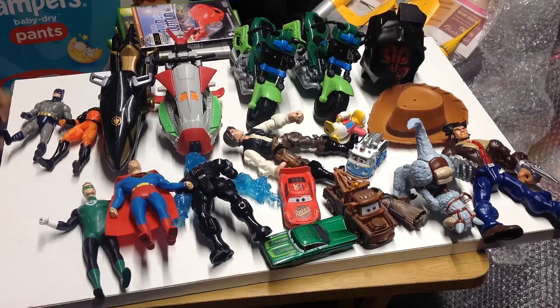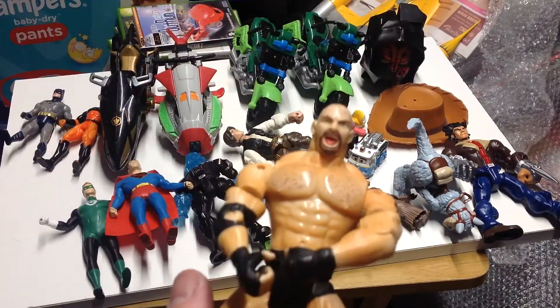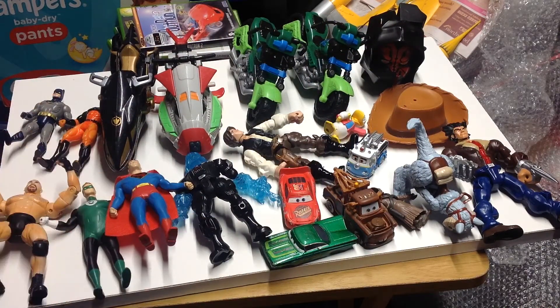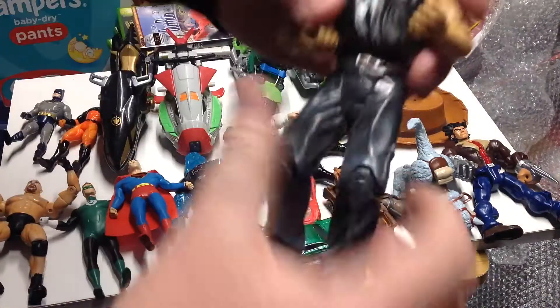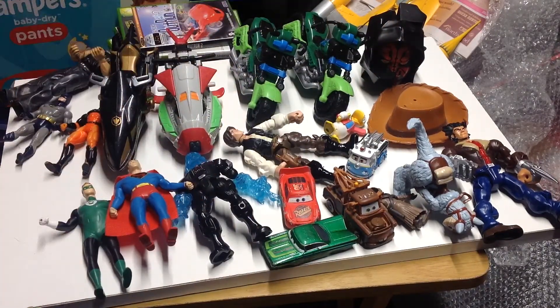We've got two wrestlers this week. We've got a WCW Goldberg - squeeze his legs and he does a jackhammer. And we picked up the Sandman, which is a Jack-specific figure from 2003, with a pretty short time in WWE. That one's marked 1999 Toy Biz.